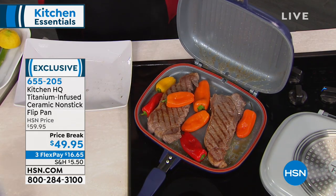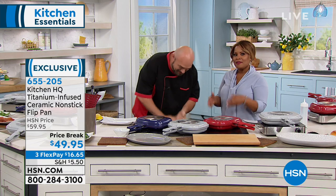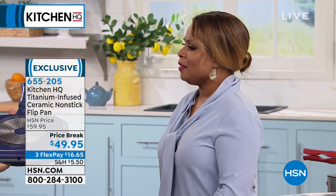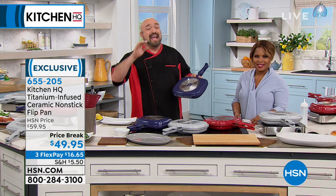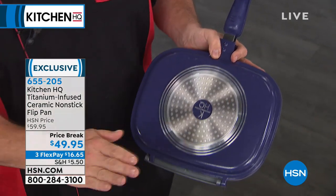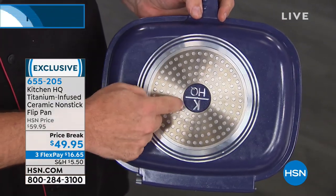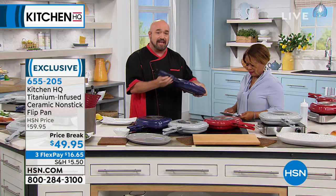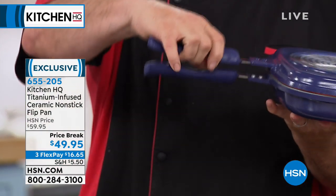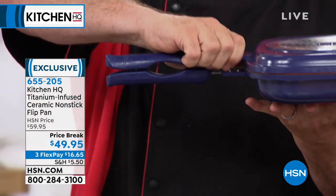Kitchen HQ is our proprietary brand here at HSN — HQ stands for High Quality. High quality kitchen appliances found exclusively here at HSN. You've got heat panels on both sides in a honeycomb design, meaning these are good on gas, glass, electric, and induction. The handles come together with two rare earth magnets — no latch to mess around with. You can hear them click when they stick, and those magnets aren't going anywhere, even when making paninis and squeezing food together.